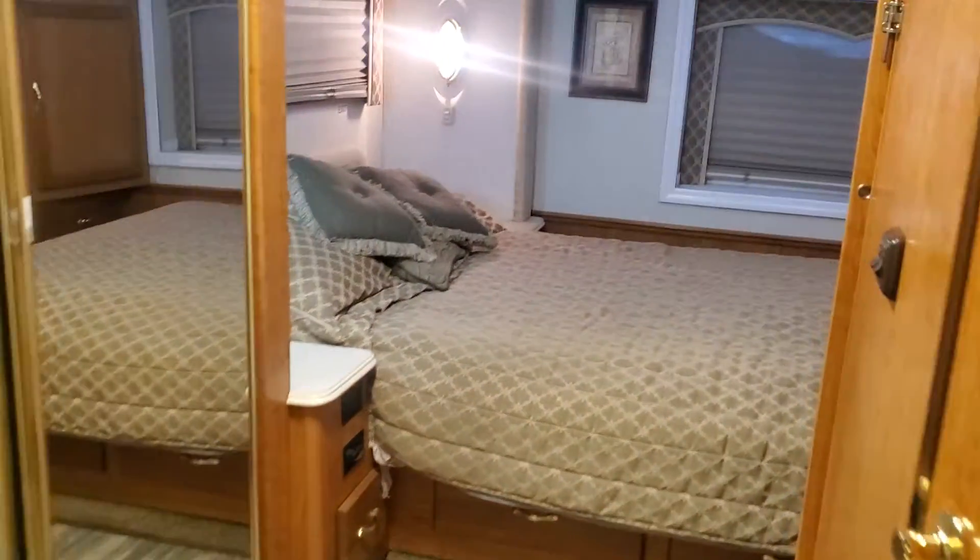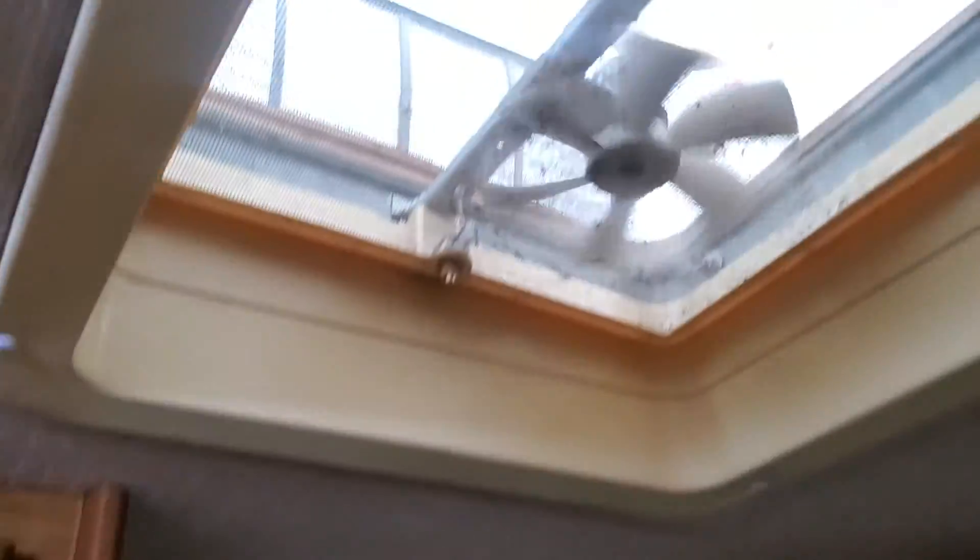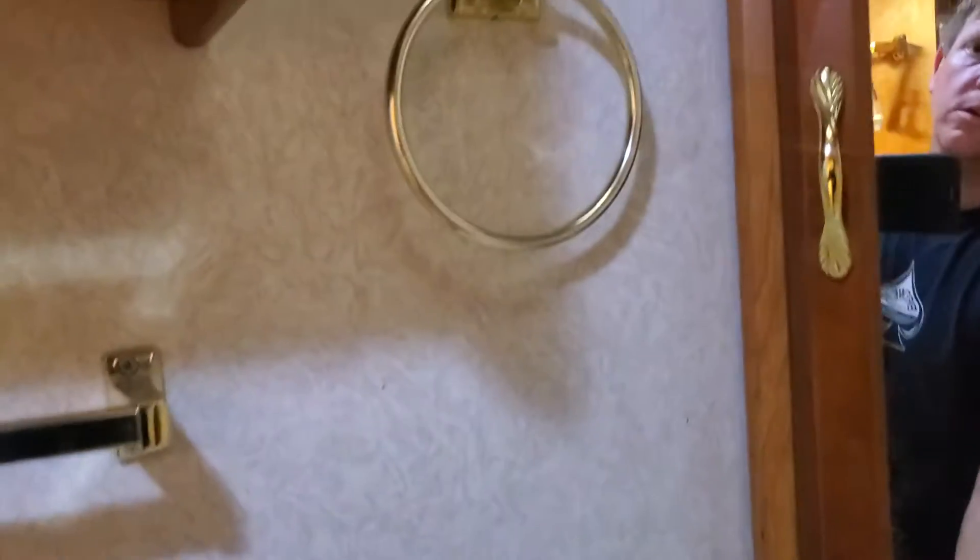Slide-outs work like they're supposed to. The fan works — got the little tops on the fans so it won't rain in them, little MaxxAir covers or whatever. All the lights work, water pump works.